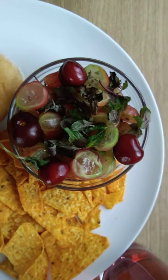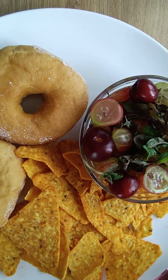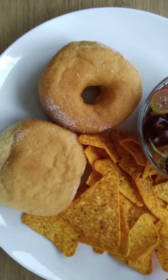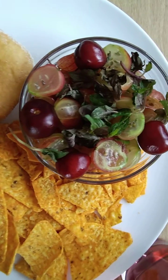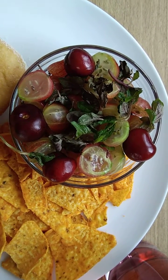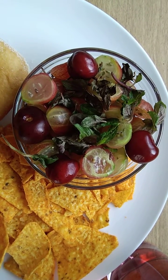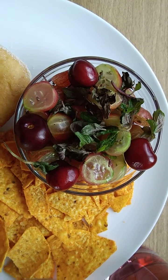So in this bowl here we have different fruits — we've got raspberries in there, we've got gooseberries in there, and we've got cherries.